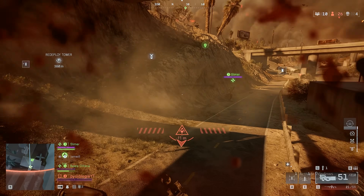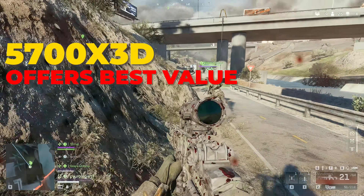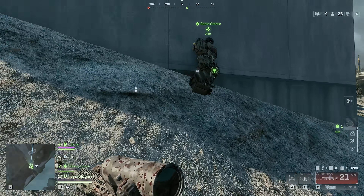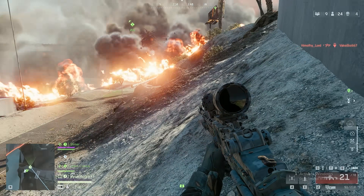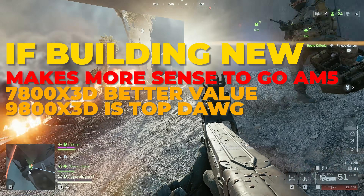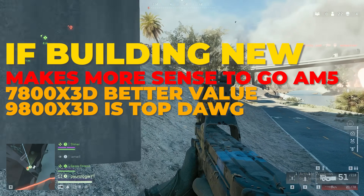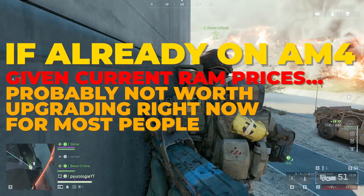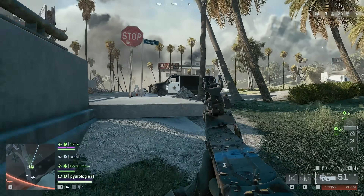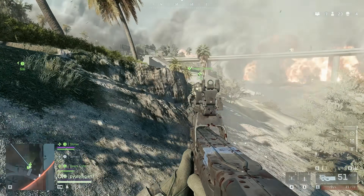To sum it up: if you want the best value and you're already on AM4, the 5700X3D gives the best bang for the buck — and that's been the story for a long time. The 7800X3D and 9800X3D give better performance, but for a non-ultra-competitive player the actual difference wasn't that large. If you're a 4K player, invest more on the GPU side. If building new, I'd go AM5 — the 7800X3D gives the best value, and the 9800X3D is the top dog. If you're already on AM4, stick with it; consider a used 5700X3D, 5800X3D, or even a 5600X3D for the best bang for your buck.